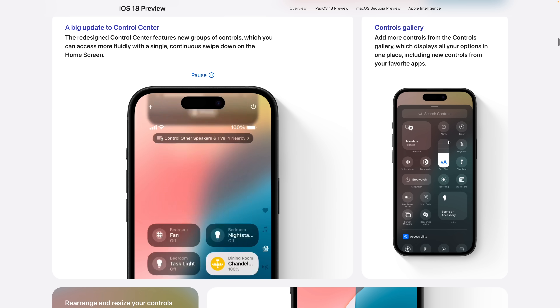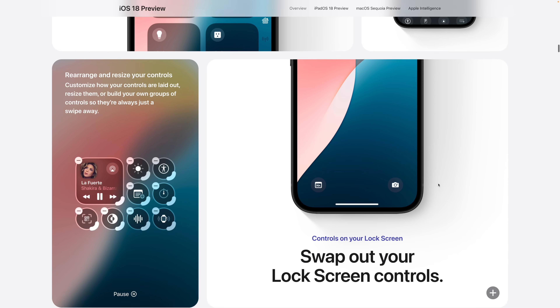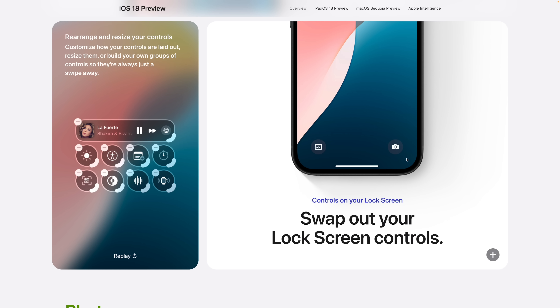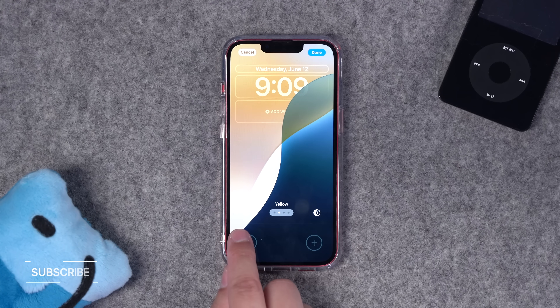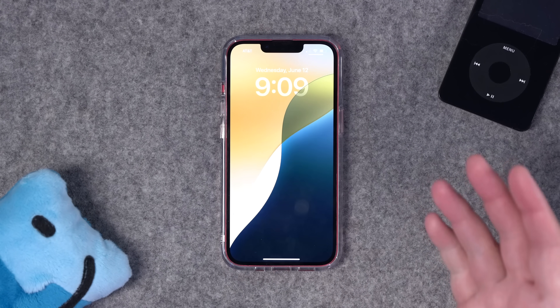Number one: you may have seen the completely redesigned Control Center, the ability to add different controls and have multiple pages. But you can also resize Control Center widgets however you'd like, and you can even add shortcuts to Control Center and run them right from there. You can also swap out the lock screen controls — they don't have to be the flashlight and camera anymore — and you can remove them entirely for an even cleaner look.